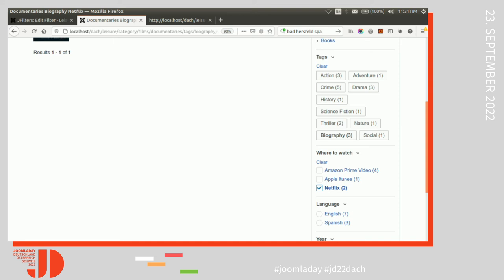Does your extension work well with UTheme Pro? Yes. We have a plugin with which you can customize the results through UTheme Pro through drag and drop and all the features available there.